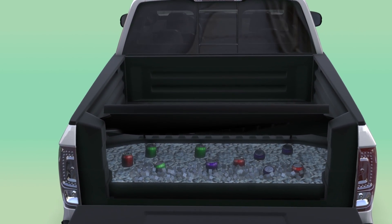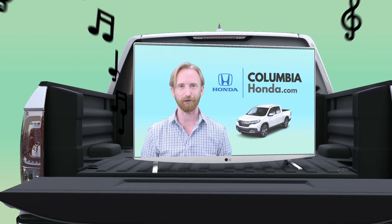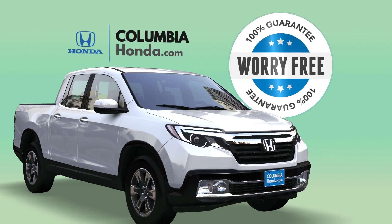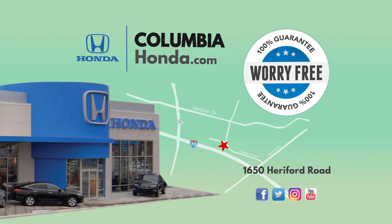With features like the in-bed trunk, AC outlet, and the industry-first truck bed audio system, tailgating — or any adventure in the new Ridgeline — is just smart. And with their worry-free guarantee, it's no wonder people call Columbia Honda the smart choice.